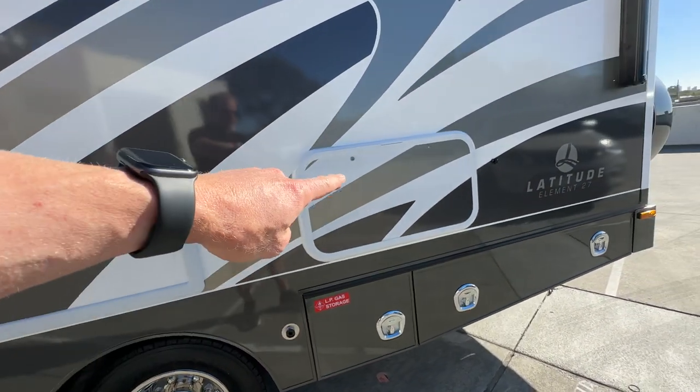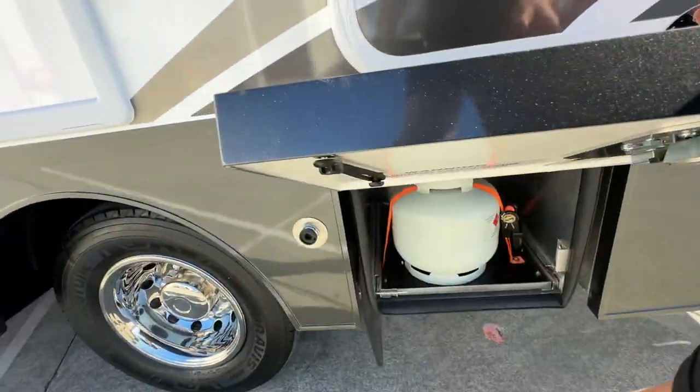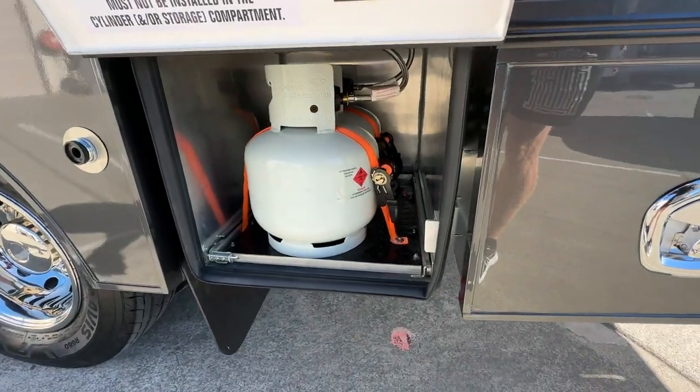Outside power, a fold-down table, and gas bottles — two fours — on a slide-out tray there as well, which makes it a bit easier.